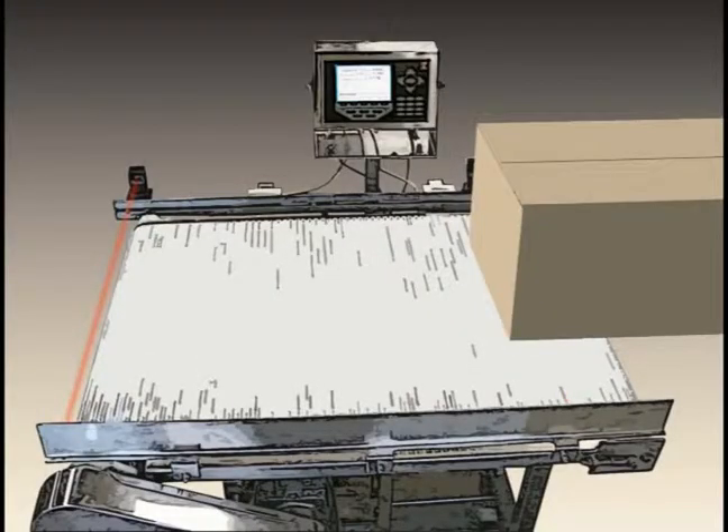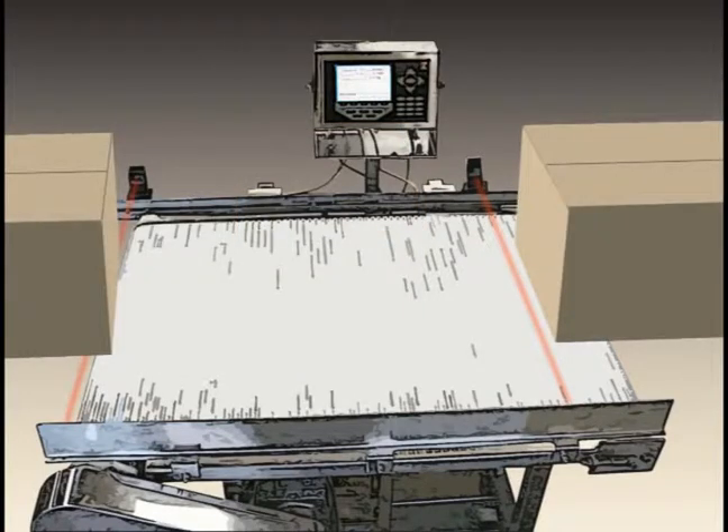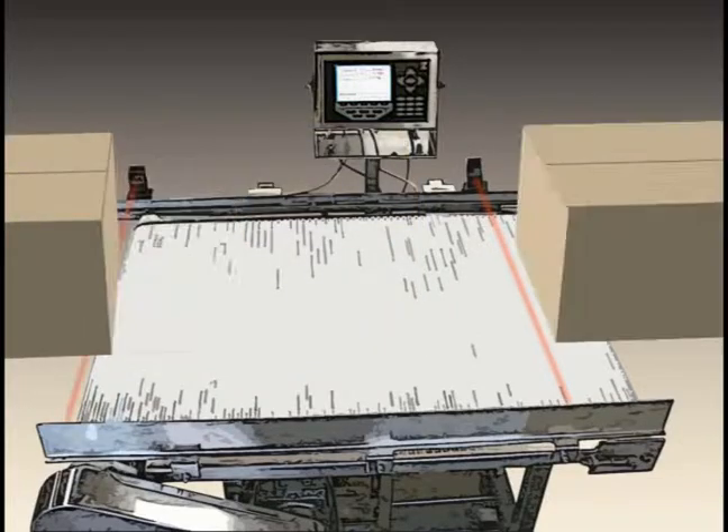The scale and conveyor belt speeds are pre-configured so product spacing is slightly greater than the scale's length, so that product can enter while product exits for maximum throughput.